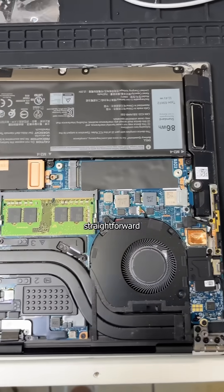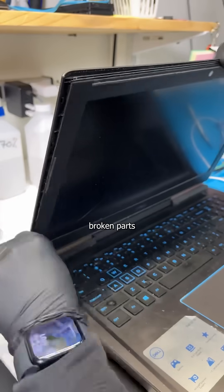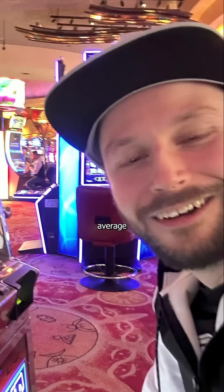Now these repairs used to be as straightforward as they come — simply undo a few clips around the broken parts and you can access the goods. But now manufacturers are more obsessed with looks than the average influencer,